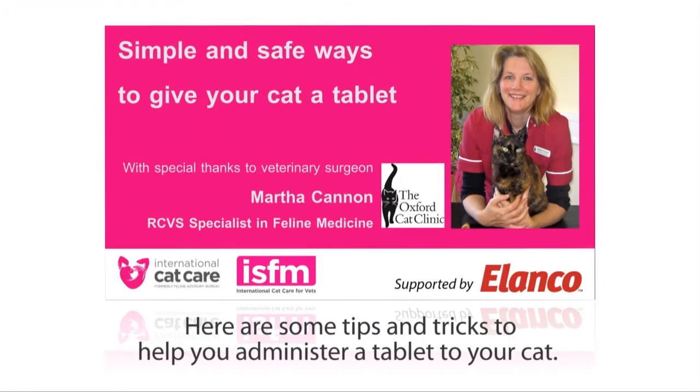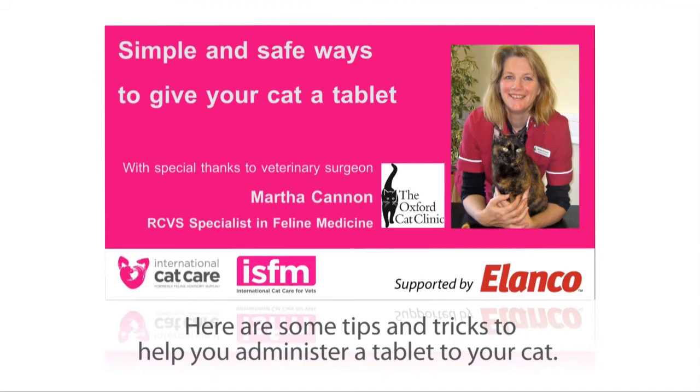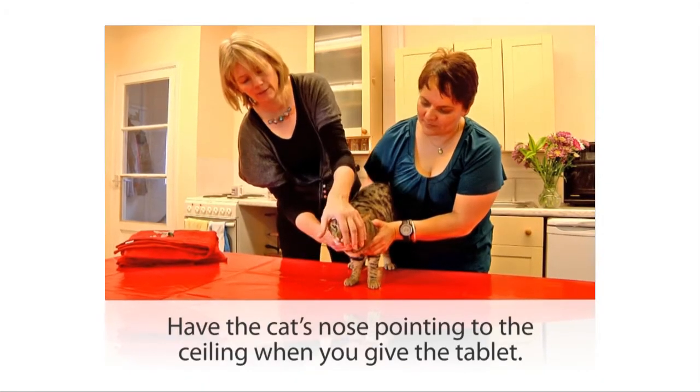Giving a cat a pill can be a really tricky challenge, so I want to give you some tips and tricks that might make it a bit easier. In our other video we showed you how to hold the cat in order to have him nicely still and restrained, and now we're going to look at actually giving the pill.